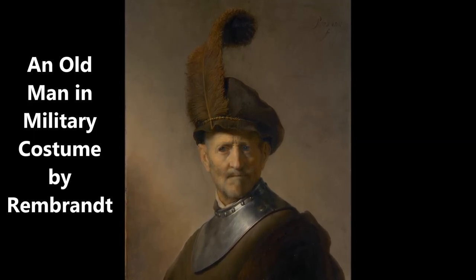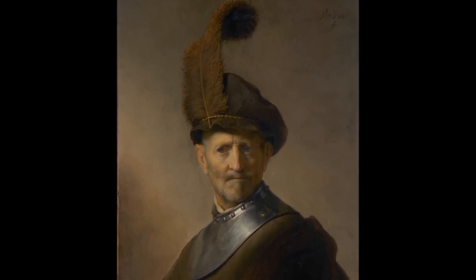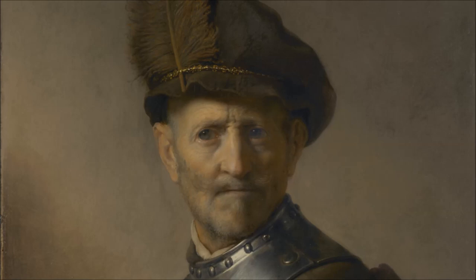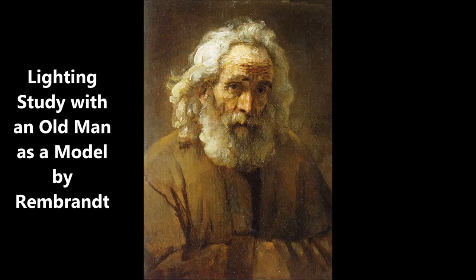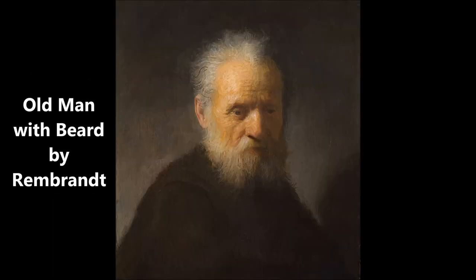Rembrandt was a very innovative artist, and one of his specialties was to paint so-called tronies — portraits of old men or women dressed up in fancy clothes. The old man in this painting is a great example of such a tronie. In these portraits, the identity of the sitter was not as important as the goal to portray a specific character or emotion. This type of portrait became popular in the 17th century among Dutch and Flemish artists.